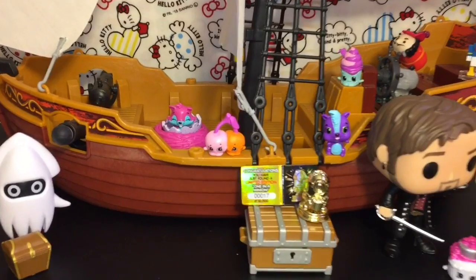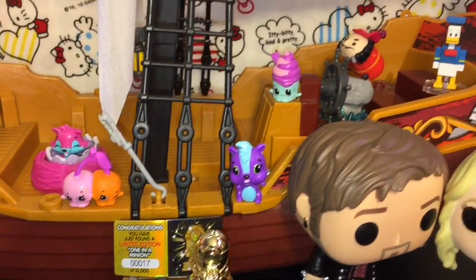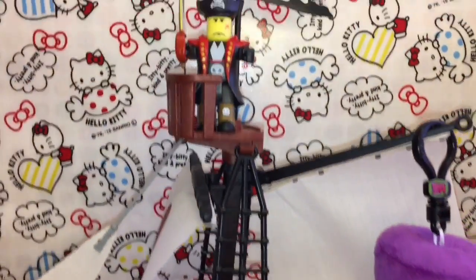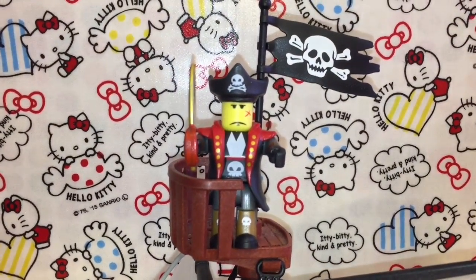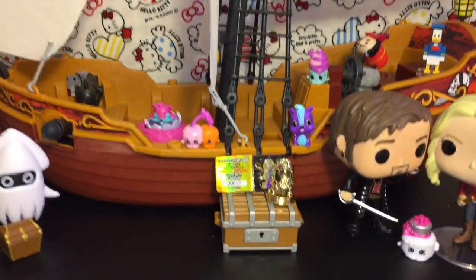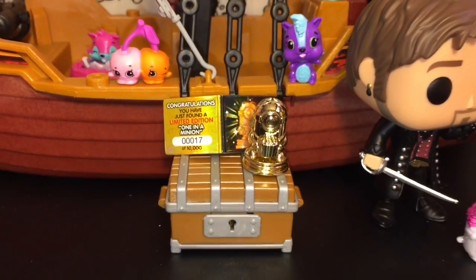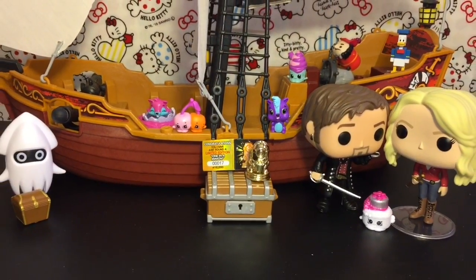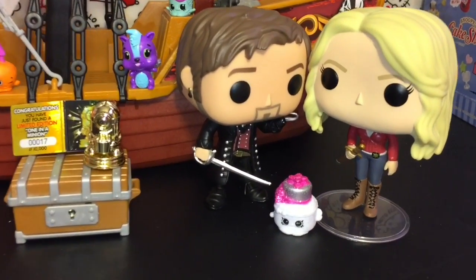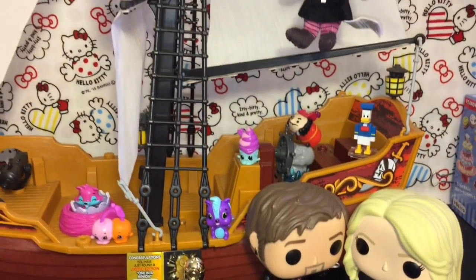Here's another look at all our awesome toy surprises opened today. Do let me know which ones were your favorites in the comments below. For me I'm choosing two: Captain Rampage because he's super awesome and piratey, and my little limited edition One in a Minion holding popcorn — adorable! If you like this video please give it a thumbs up. Thanks so much for watching — my Oncers out there, enjoy Once Upon a Time tonight, it's gonna be epic. Until next time, bye-bye!